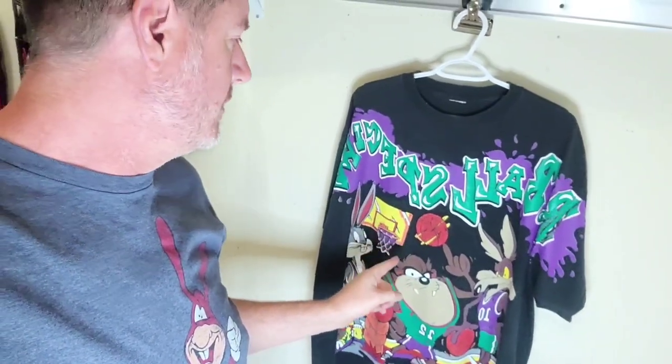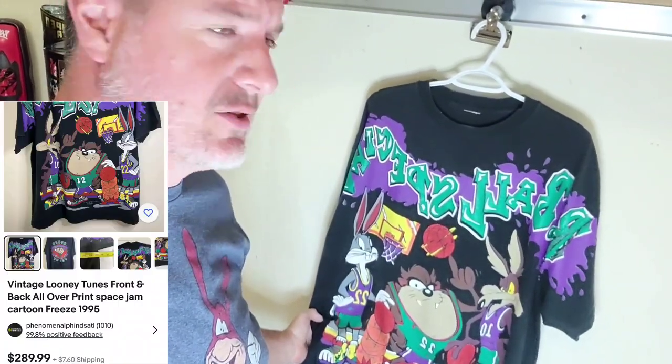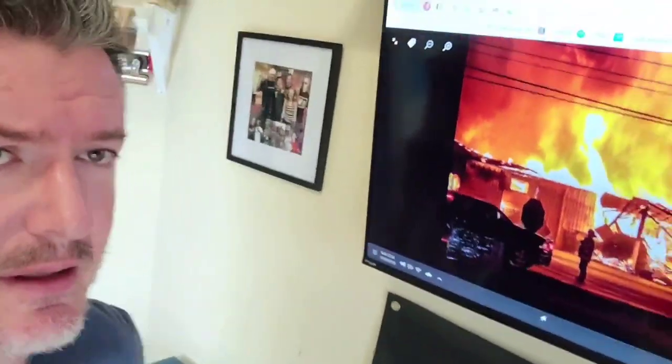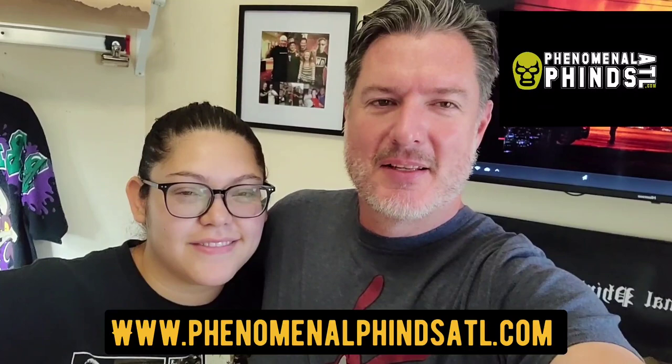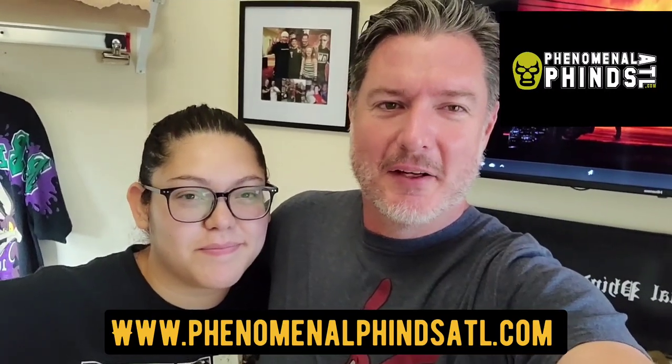You guys probably remember that Carla picked up this vintage Looney Tunes shirt last week from a place called The Barn. Unfortunately, on Saturday morning The Barn and another thrift store we go to quite often called Good Samaritan caught fire. It pretty much burned The Barn to the ground and also impacted Good Samaritan with fire, smoke, and water damage. Our thoughts and prayers go out to those guys.